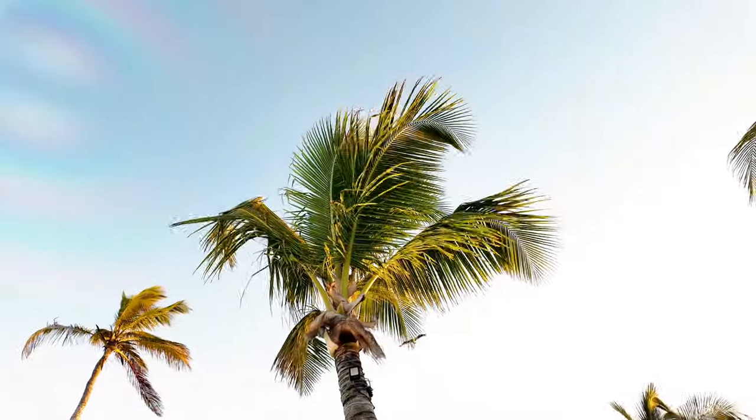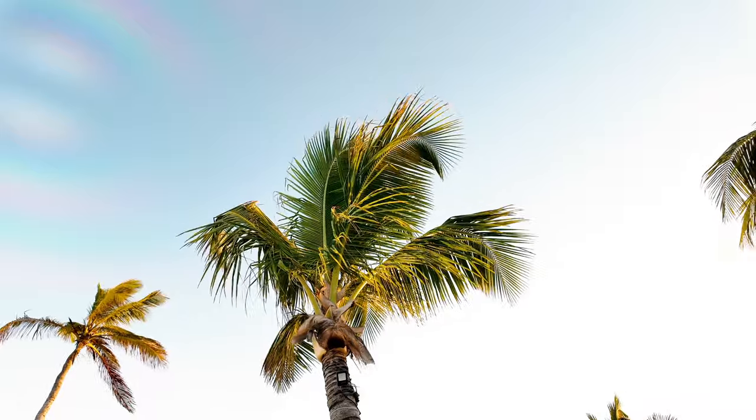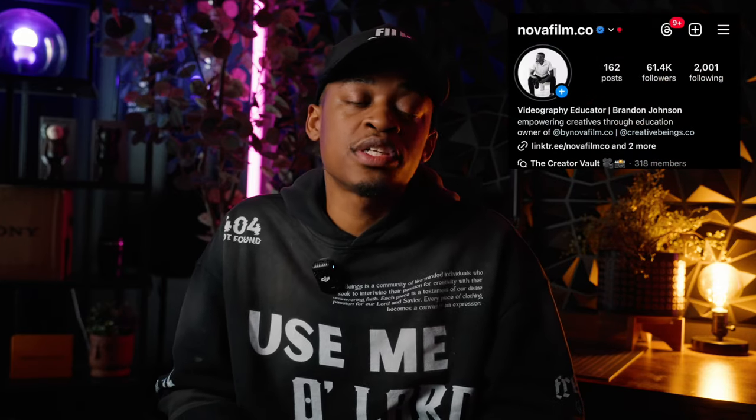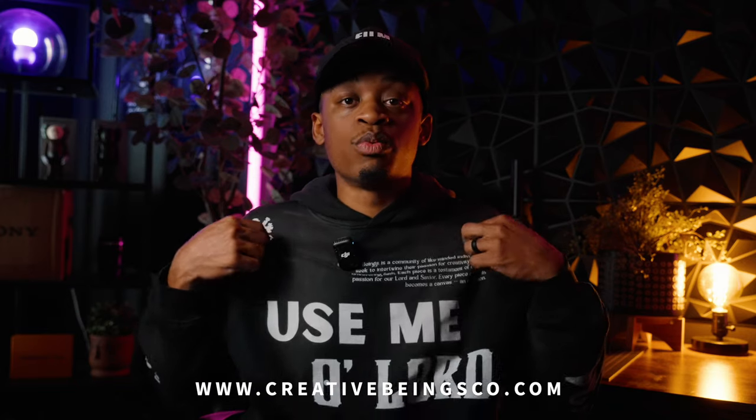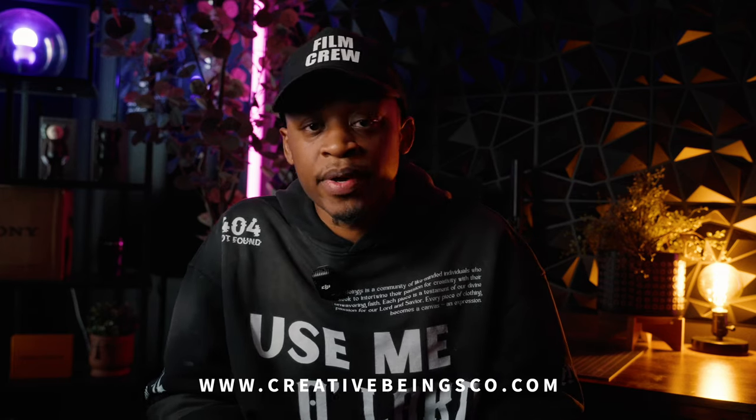If you're not already, head over to Instagram and give me a follow — I post a lot of short-form content there that I don't post on YouTube. I also have to promote my apparel line that started at the beginning of February. Our Alpha line has 55 products geared towards photographers, videographers, and creatives — this is actually one of our hoodies right here. At the time of recording, everything is 15% off, so head over and check out some apparel. I'll see you guys in the next video.